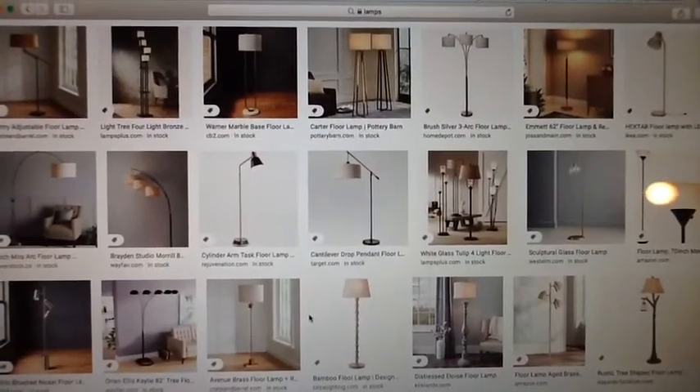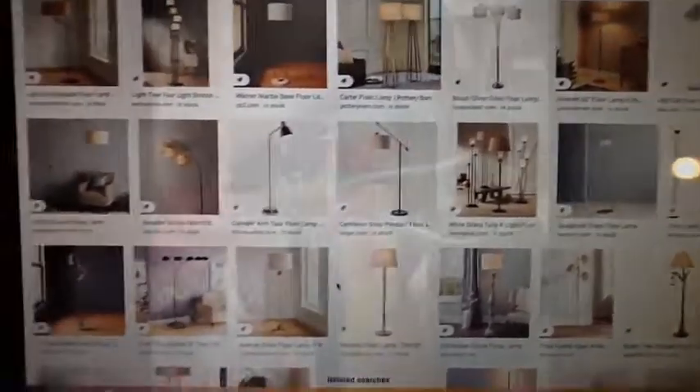Hello people. If you're anything like me, seek professional help immediately. Barring that, if you're anything like me, you're a big fan of indoor lighting. That's ridiculous. Anyway, let's talk about lamps, let's talk about lamps baby.